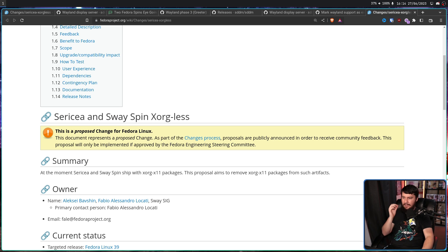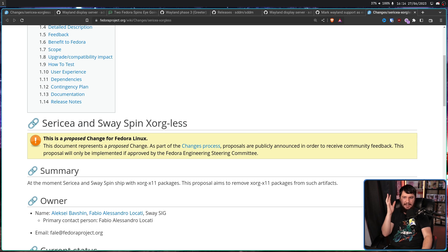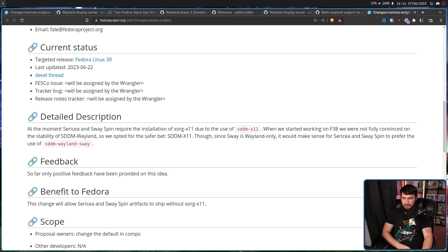Sericea and Swayspin Xorg-less. At the moment, Sericea and Swayspin ship with Xorg X11 packages. This proposal aims to remove Xorg X11 packages from such artifacts. Sericea and Swayspin require the installation of Xorg-X11 due to the use of SDDM-X11. When they started working on Fedora 38, they were not fully convinced on the stability of SDDM Wayland, so they opted for the safer bet: SDDM-X11. Though, since Sway is Wayland only, it would make sense for Sericea and Swayspin to prefer SDDM Wayland Sway — using SDDM and rendering the display manager using Sway, so you don't need the extra Xorg just to make it work.